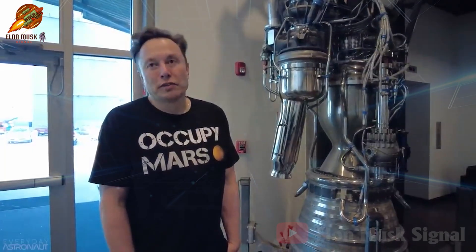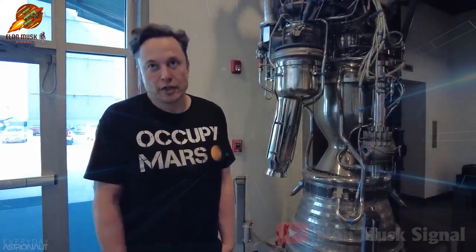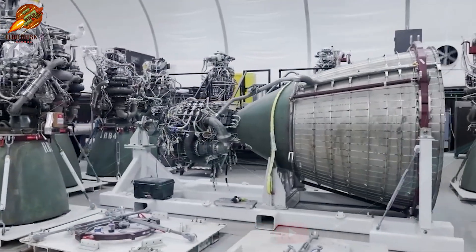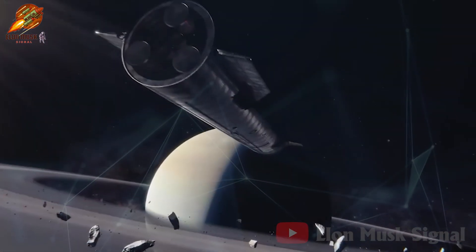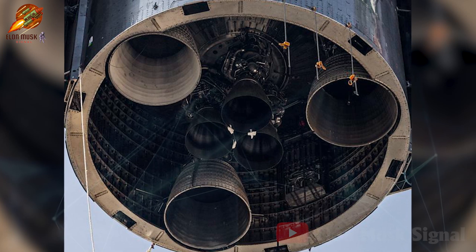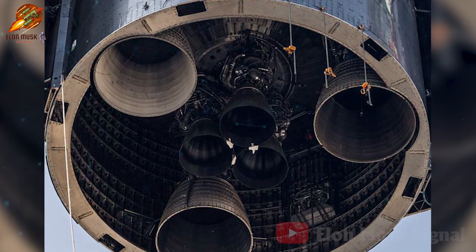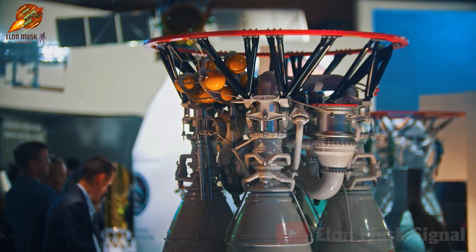Elon Musk once shared that failure in developing the Raptor engine could have led to bankruptcy for the company. Fortunately, SpaceX has achieved significant milestones. The Raptor engine not only powers the first stage of Starship, but also the second stage. Currently, Starship's second stage utilizes three standard Raptor engines and three vacuum-optimized Raptor engines.